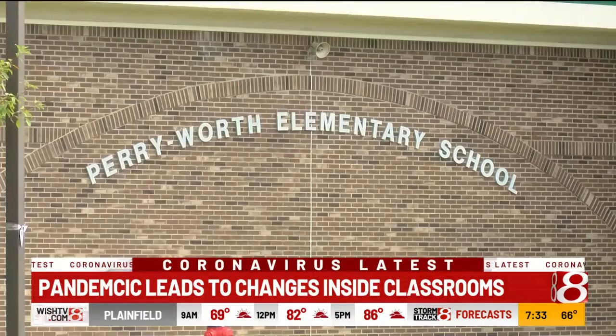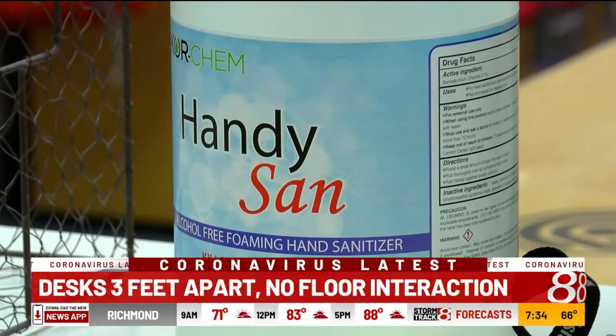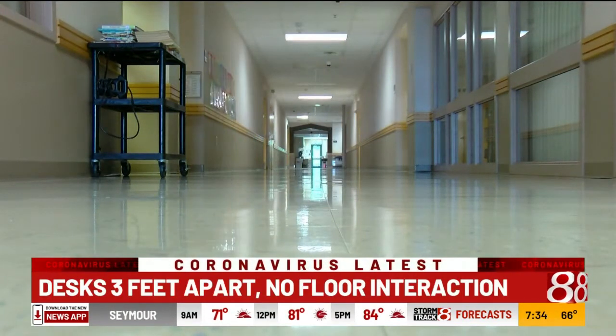Through the doors of Perry Worth Elementary, the hallways are still dark. We're all in this together. There are going to be some changes in how we do school. Luckily, they're kindergartners, so they don't know any different.